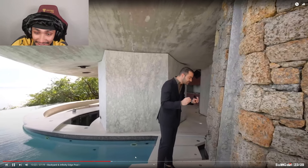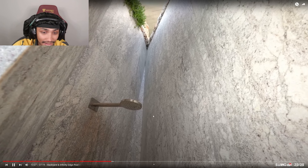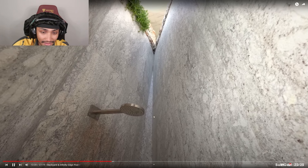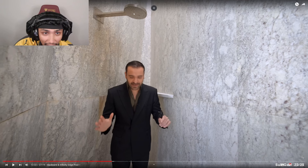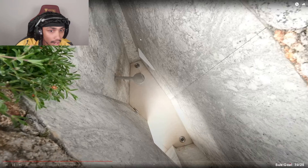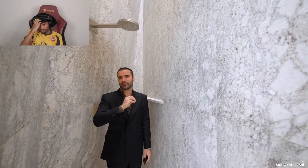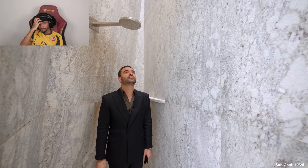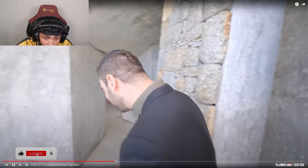I want to bring everybody here to check out this outdoor shower. This is one of the coolest outdoor showers, if not the coolest, we have ever seen on our channel. Look at how thick that rain head is. The space is open on top, granite throughout, these angular lines — so futuristic. This property is going to age so beautifully. After our swim tonight I think I'm going to come out here and try the shower.